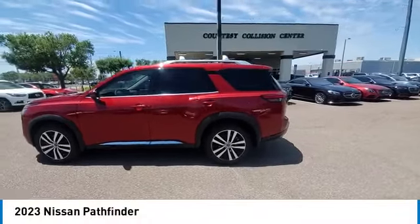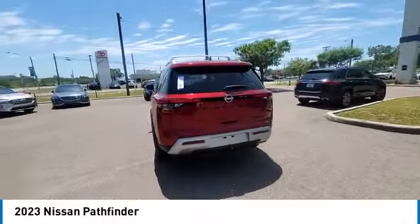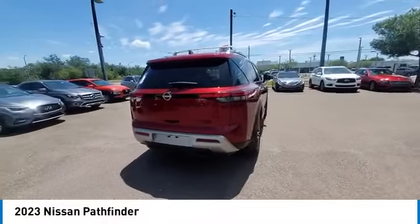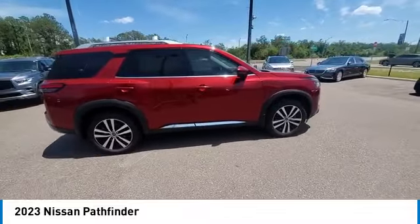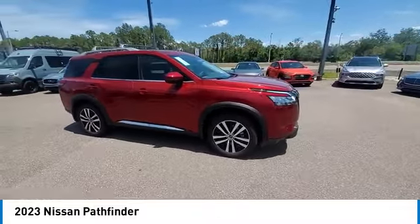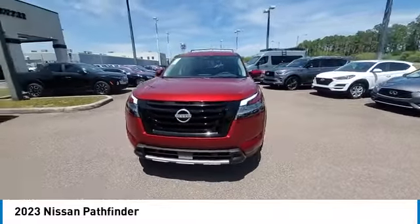Take a ride in the 2023 Pathfinder. The Pathfinder has a premium interior with three rows of seating for up to seven passengers, as well as versatile seating and cargo configurations. This SUV appeals to both truck lovers and car lovers. This vehicle has less than 100 miles.